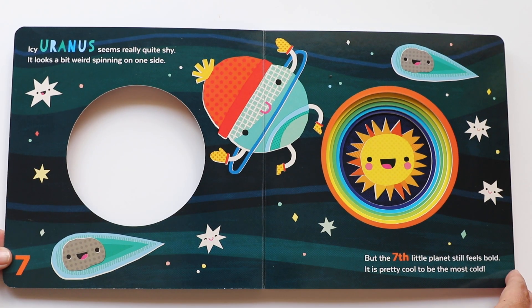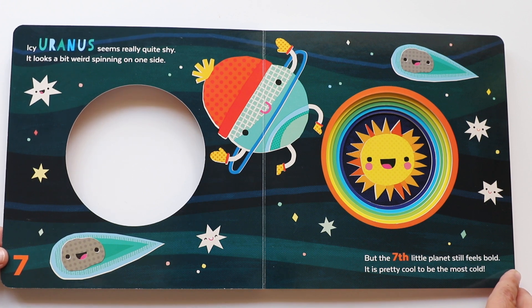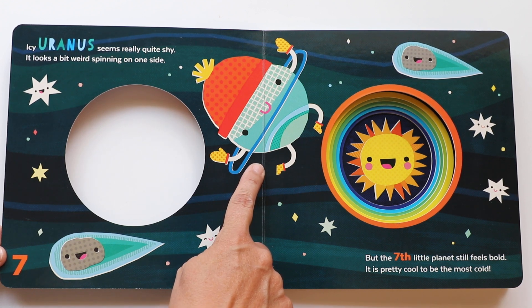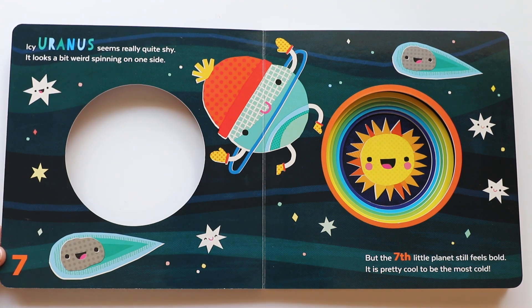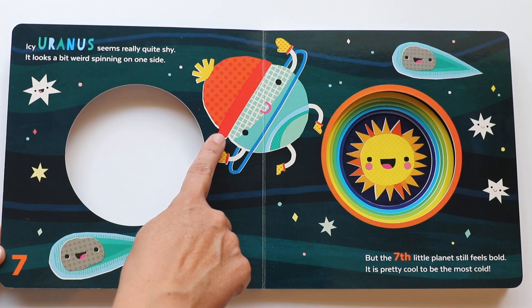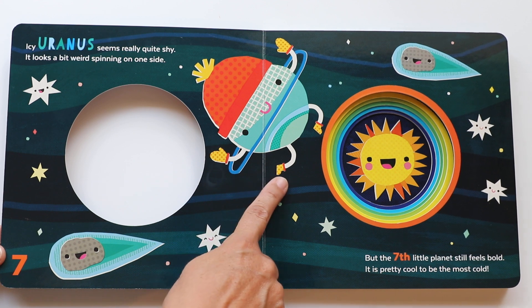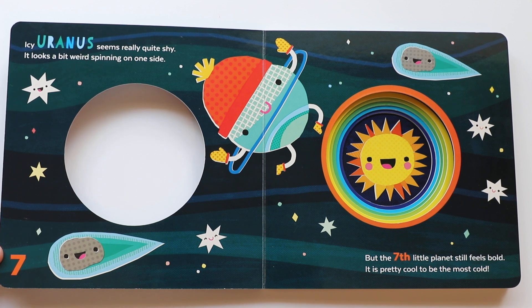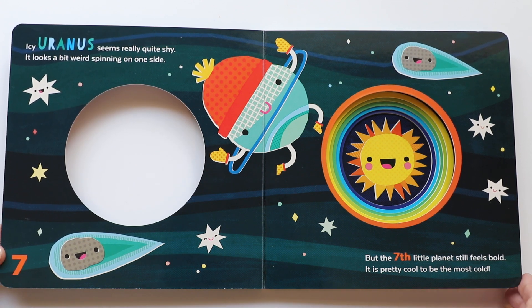I see Uranus — seems really quite shy. It looks a bit weird spinning on one side. But the seventh little planet still feels bold; it is pretty cool to be the most cold. So that's the planet Uranus. Can you say it? Uranus! And Uranus is a windy, icy planet — that's why it's wearing a beanie and has mittens and boots to keep warm. Poor Uranus, keep warm! Let's go to the next planet.